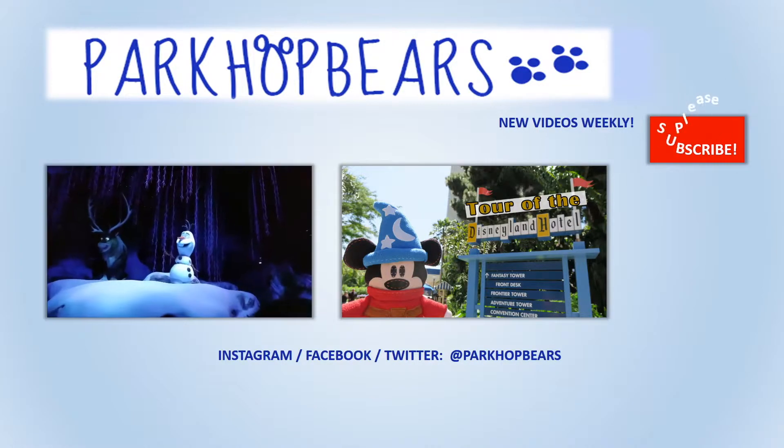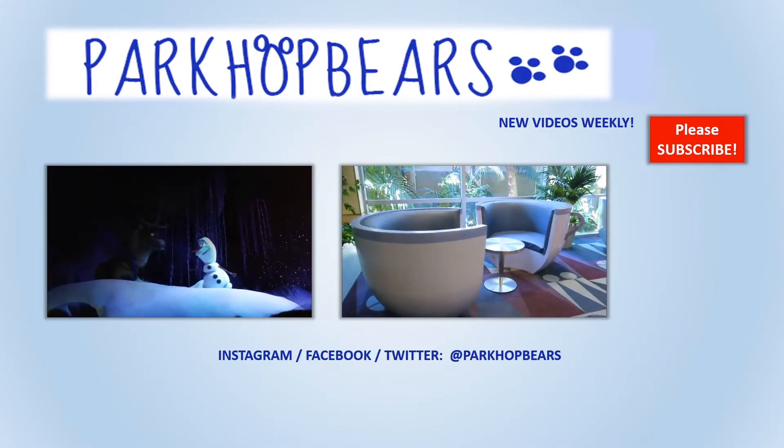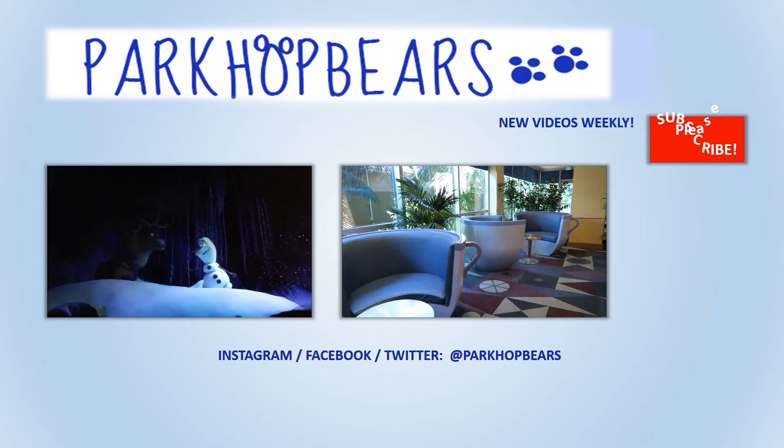So that was my birthday — my Epcot World Showcase birthday. It ended up being a lot of fun; I had a great time. We hope you enjoyed this video. If you did, please make sure to give it a thumbs up, and if you haven't already, please subscribe to our channel. We do post lots of Disney videos and more, so make sure you click subscribe. Thanks for watching! Bye!